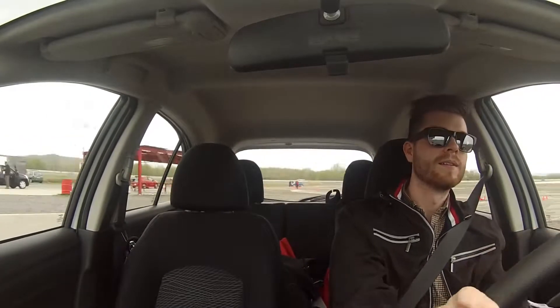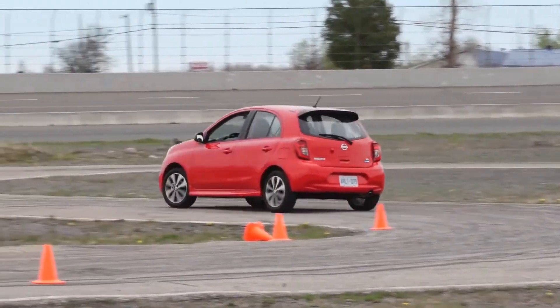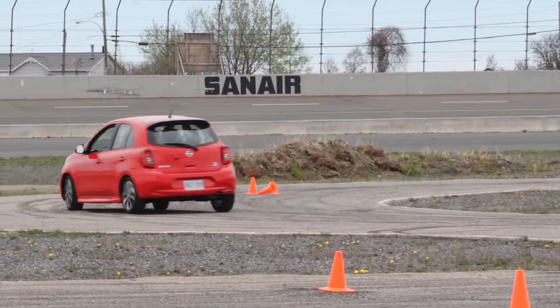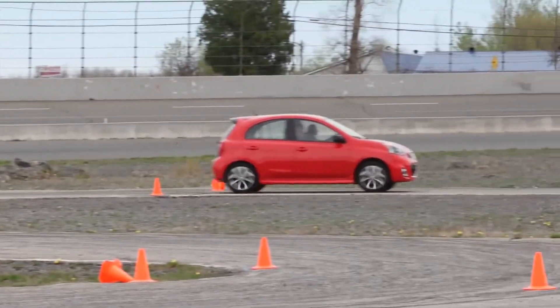Dynamically it's fun to drive as well, and it's fun to look at. We really looked at the whole lineup — things like the machined 16-inch alloy wheels on the SR trim. These are potentially premium features that might appear in segments above, but we actually have them on this very entry-level segment. It communicates that whole fun factor that we want Micra to exude.